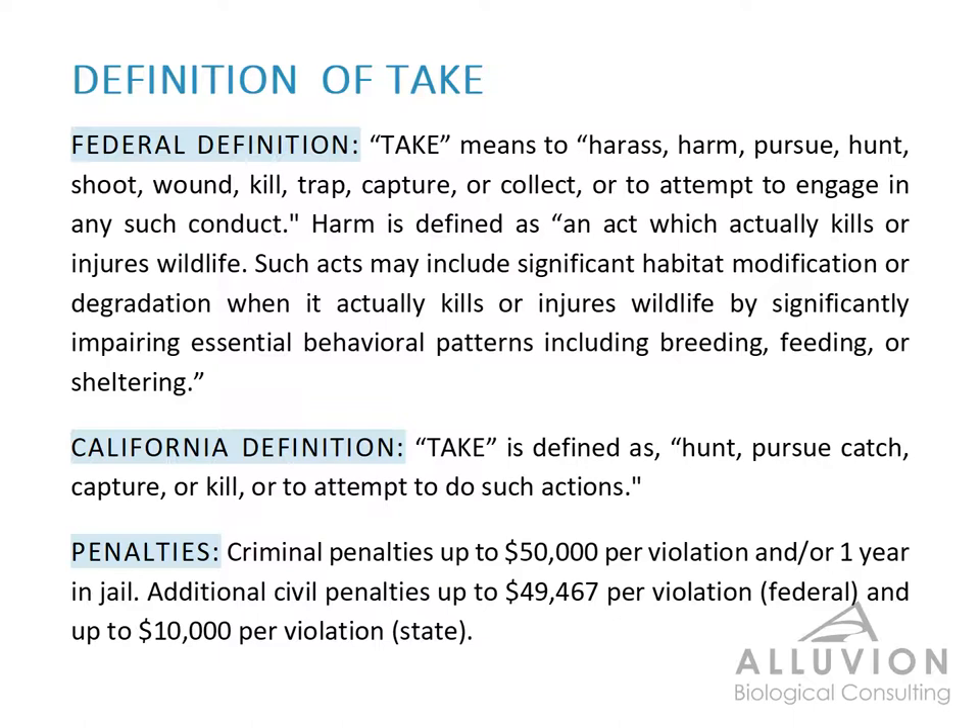take means to harass, harm, pursue, hunt, shoot, wound, kill, trap, capture, collect, or attempt to engage in any such conduct. California's definition is to hunt, pursue, catch, capture, or kill, or attempt to do any such actions. They're very, very similar, and they both mean pretty much the same thing.